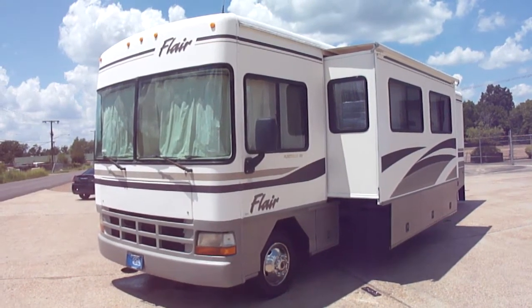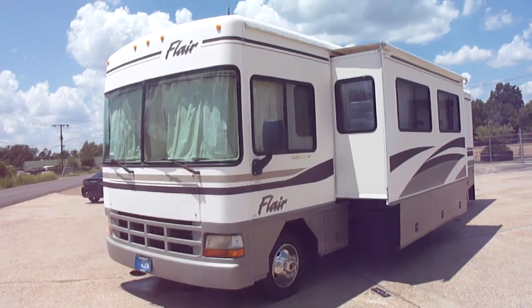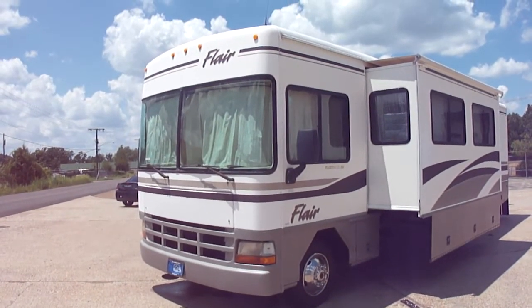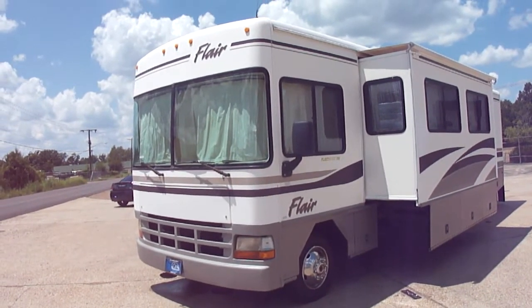As you may know, if you follow our listings, dad's still recovering from his surgery, so I'm going to try and do this video the best I can. Today we've got a 99 Fleetwood Flair. It's a 32V model. I only got 20-something thousand miles.